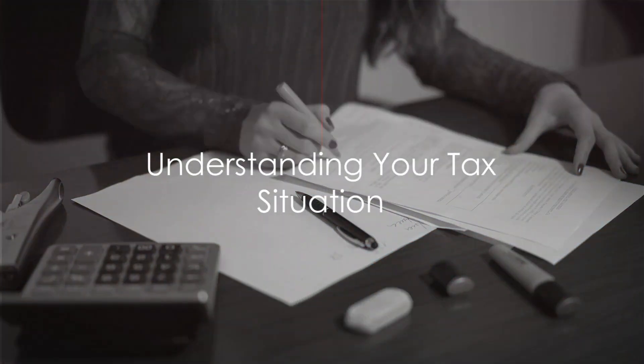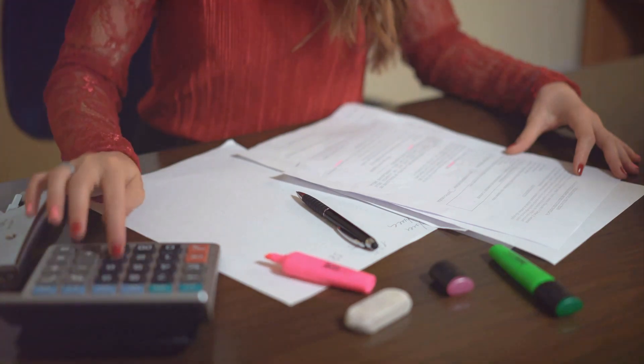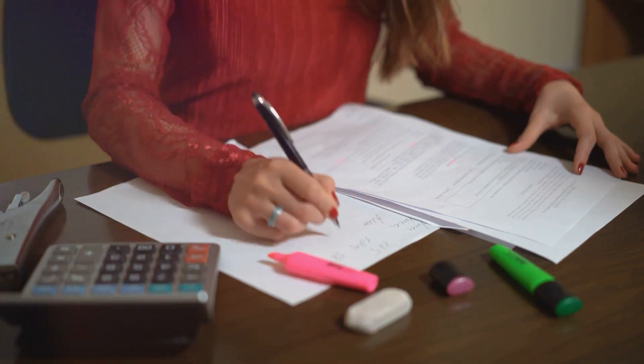Ever wondered how much of your income goes to taxes, and if you could keep more of it? Well, the key lies in understanding your tax situation. Let's break it down.